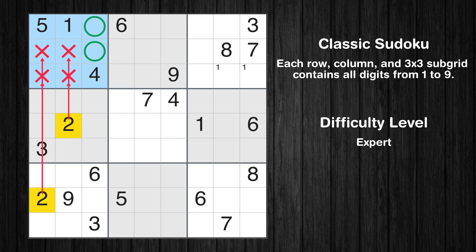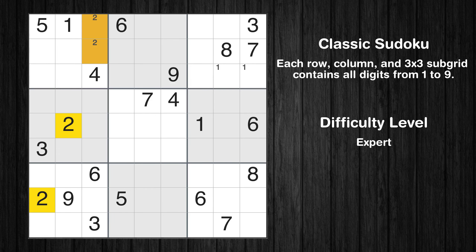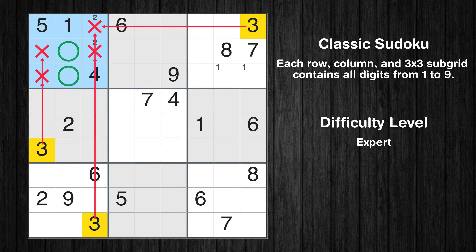Only two positions left in the first box where value 2 can be placed. Let's move to number 3. Only two positions left in the first box where value 3 can be placed.